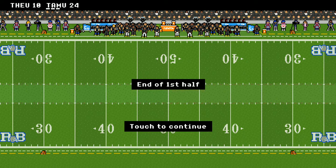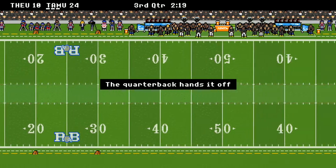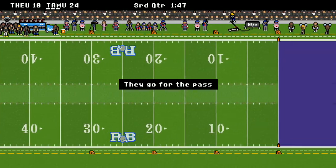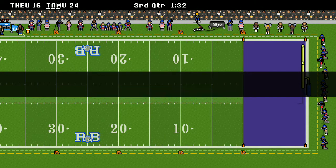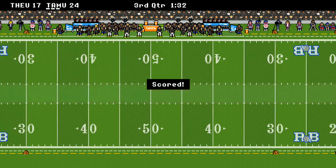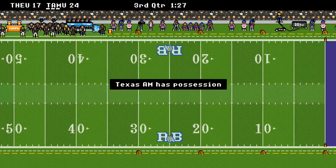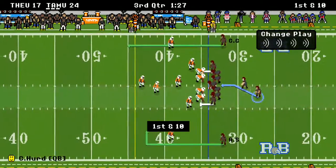Let's go to the second half. Miami — let's see if they can answer coming out of halftime. They are on the move, in the red zone — they throw the ball and they do answer. It's a one-score game once again. Great action here on Retro Bowl Mania. It's a 24 to 17 game.